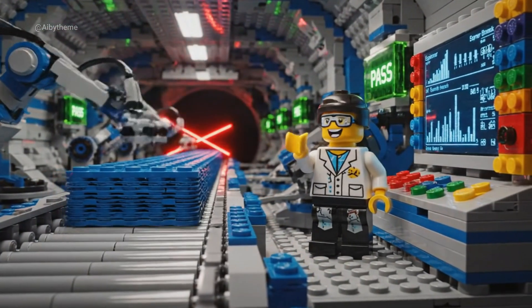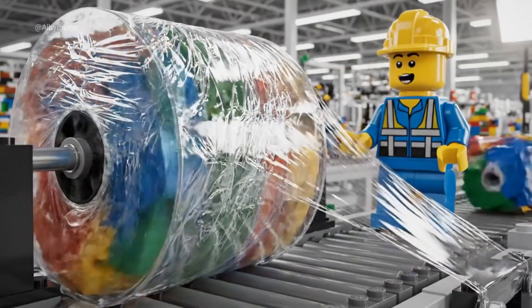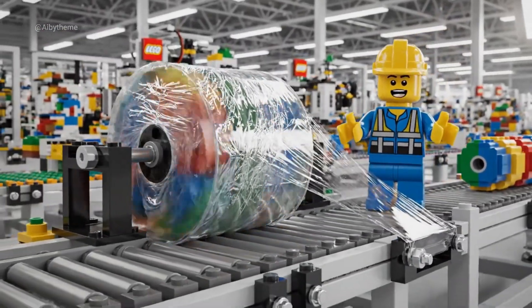Laser precision. Every layer passes the test. Our wrapping system seals every roll in seconds. Factory precision at its best.